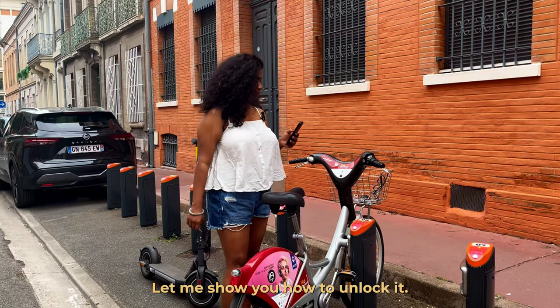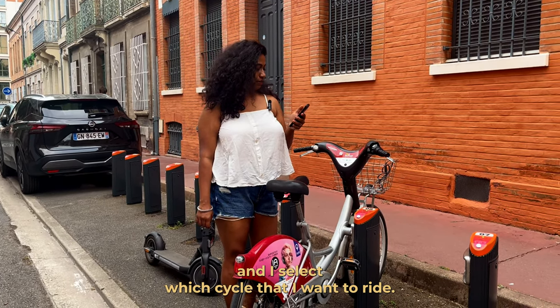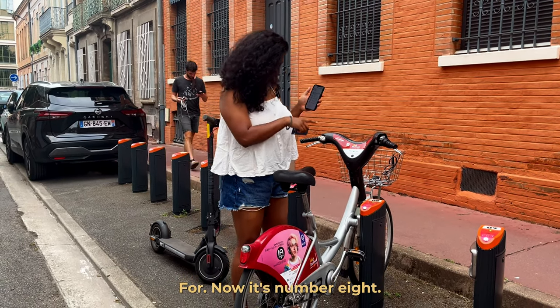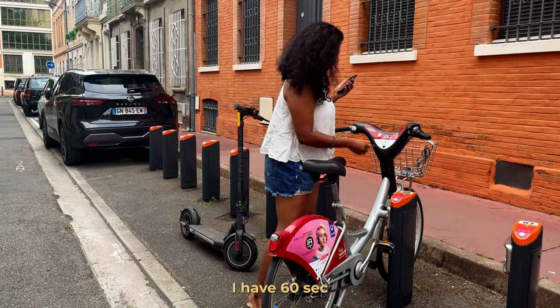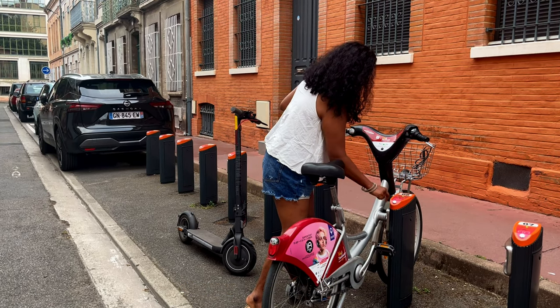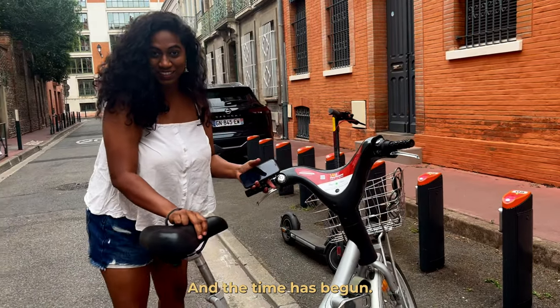Let me show you how to unlock it. I open Velo Toulouse and select which cycle I want to ride — it's number eight. I have 60 seconds. There we go, and the timer has begun.